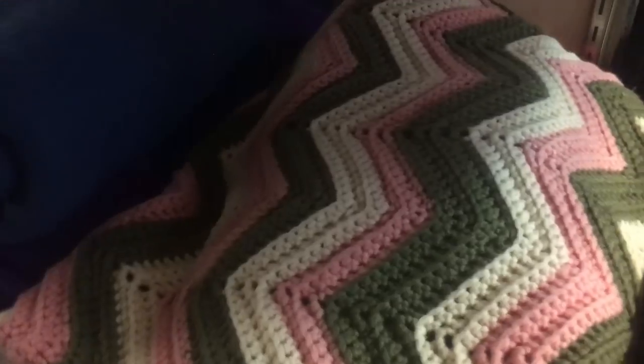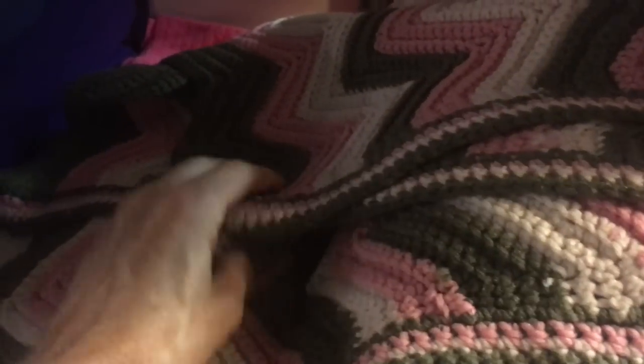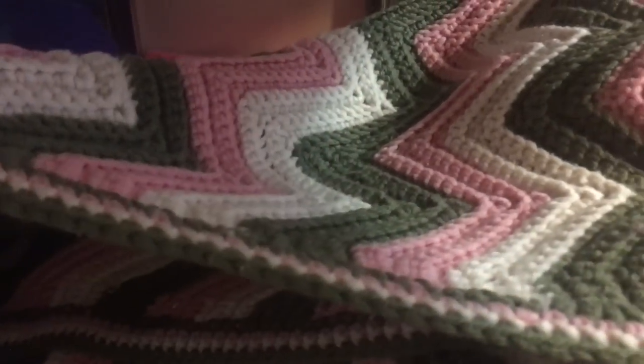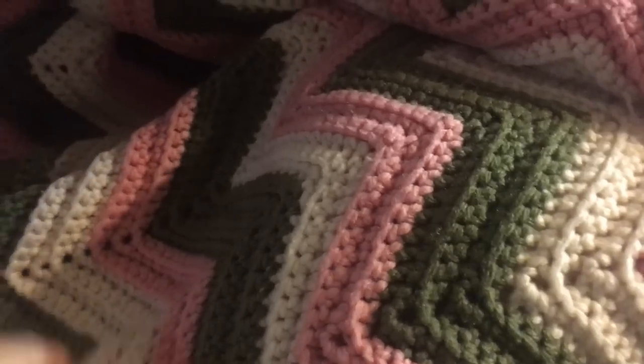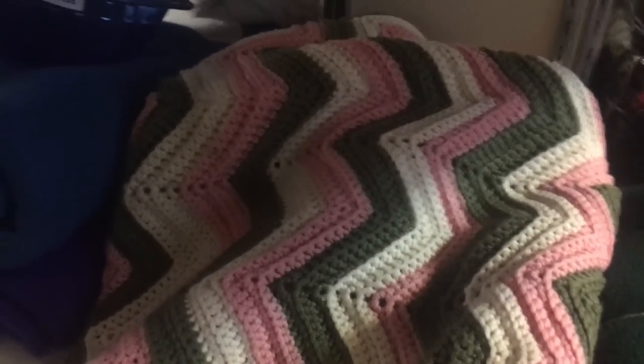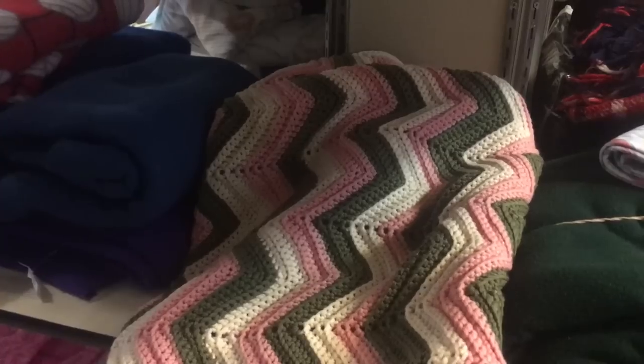Here's an afghan for $5 and it's the herringbone pattern that I like — I know Fat Bird Finds likes these. It's pink and olive, a little different color combination. It's only $5 but it looks like it's a lap size, and I'm getting spoiled these days. I want them to be bigger than that because you see a whole lot of these lap blanket sizes.